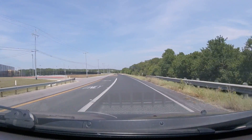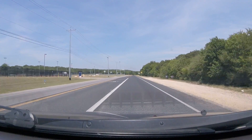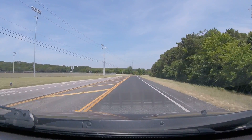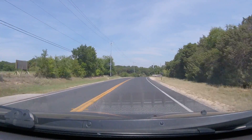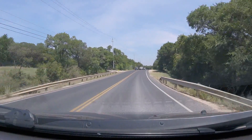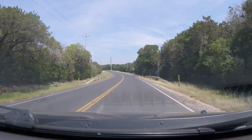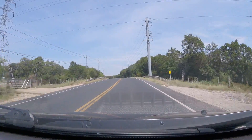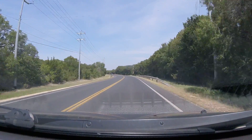This is the escarpment — we're pretty much on it now, and this is where the dramatic change occurs. Usually there's an increase in elevation of at least 100 feet within a very short distance, maybe a half mile.